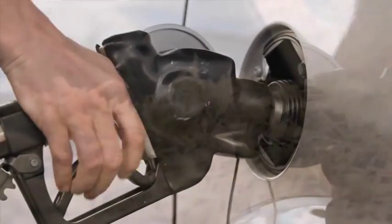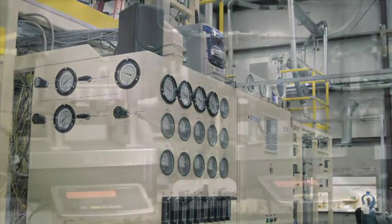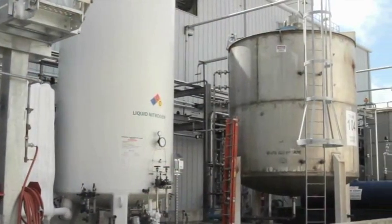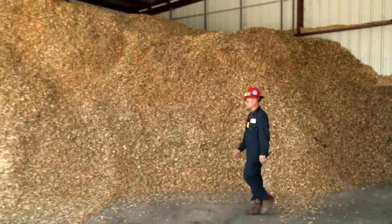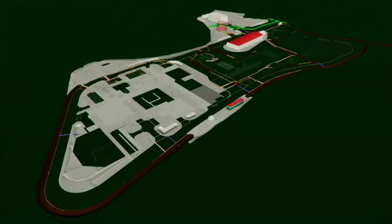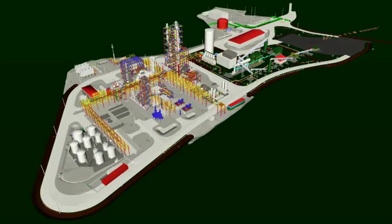KiOR has developed and scaled its technology — first in a pilot plant, which has seen thousands of hours of operation; then in a demonstration plant 400 times the size of the pilot, which has produced thousands of gallons of renewable crude oil that has successfully been refined into fuel blend stocks. And now, KiOR is constructing its first commercial unit in Columbus, Mississippi, designed to produce over 11 million gallons of blend stocks per year.